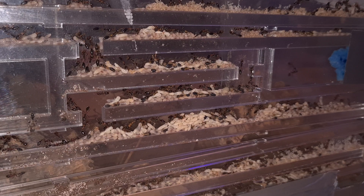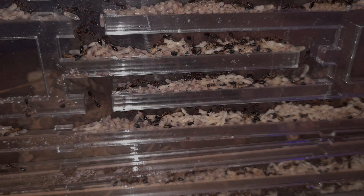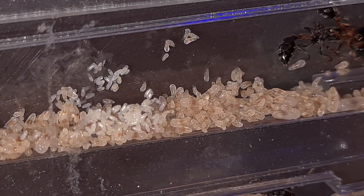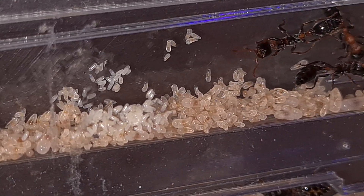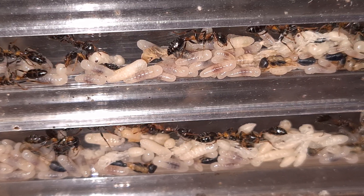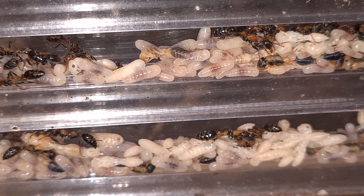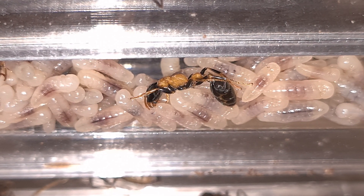As you can see, the queen has been really productive — brood everywhere you look. All of the eggs and the small larvae are on the top floor, and all of the floors below are filled with bigger larvae and pupae. Workers are always busy relocating the brood, but the newborns can figure it out for themselves.